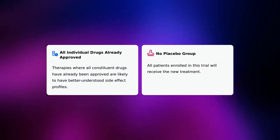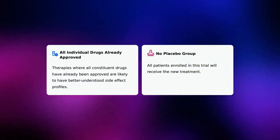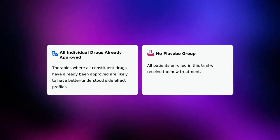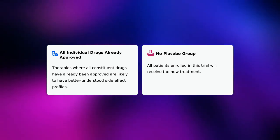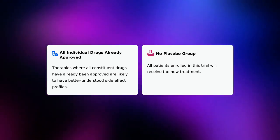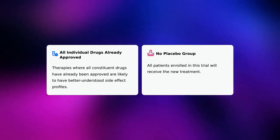There are two notable highlights for this trial. First, all individual drugs are already approved — therapies where all constituent drugs have already been approved are likely to have better understood side effect profiles. Second, there is no placebo group; all patients enrolled in this trial will receive the new treatment.